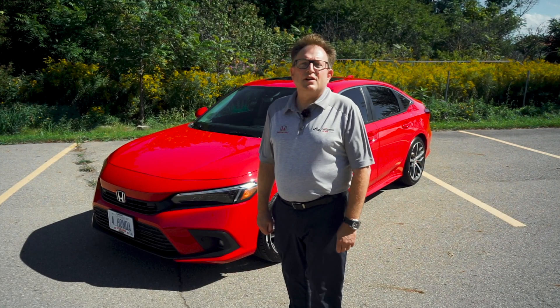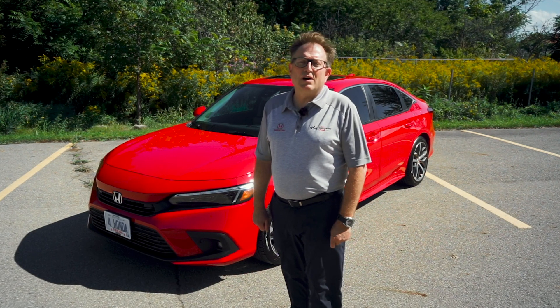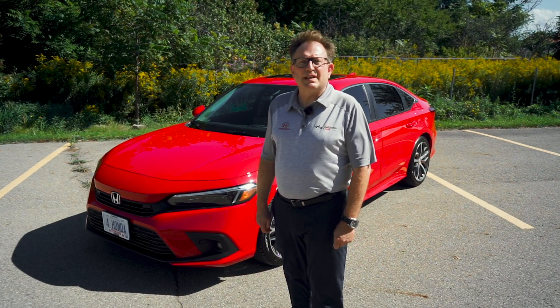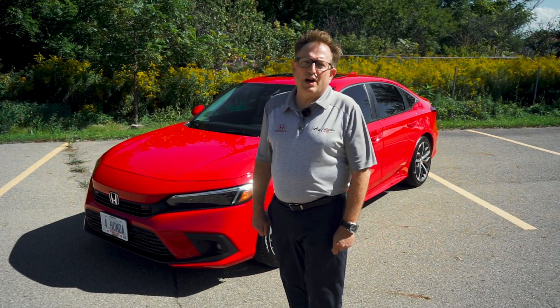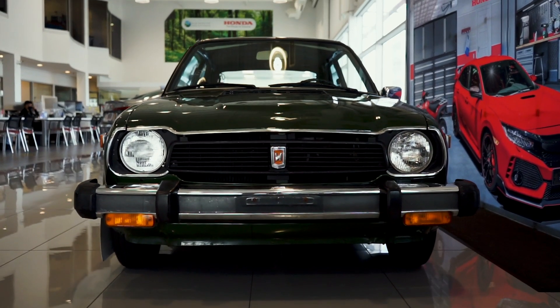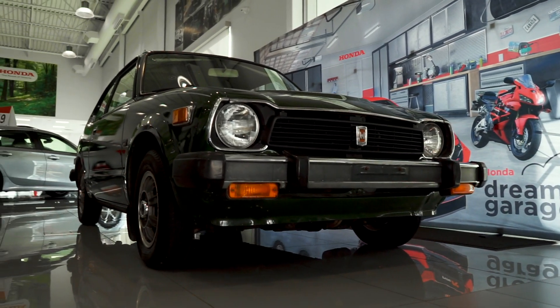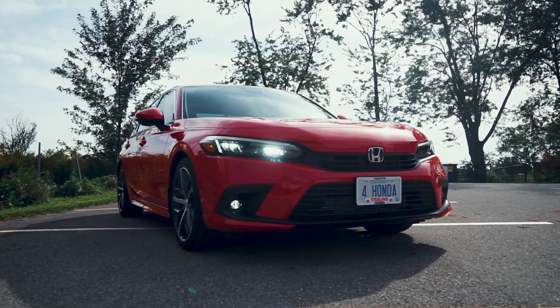How do you improve on Canada's best-selling car for 23 years in a row? My name is Brian Pelletier from Sterling Honda at 1495 Upper James in Hamilton, and I'm here to show you how Honda did that. For almost 50 years, the Honda Civic has been the benchmark for quality and reliability and a loyal member of many Canadian households. Say hello to the all-new 11th generation Civic.